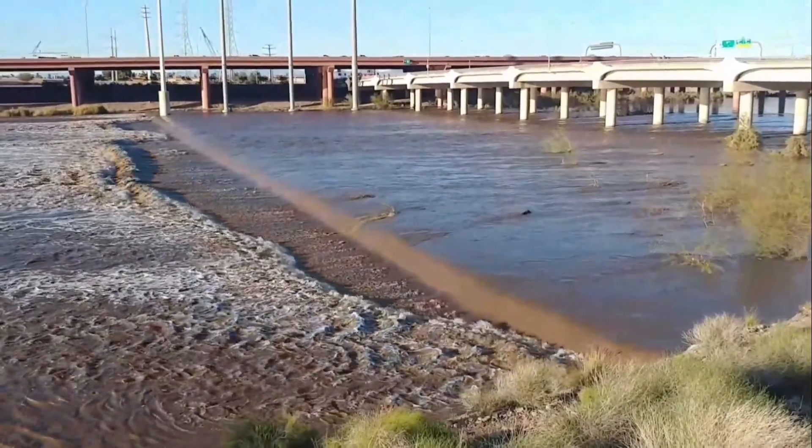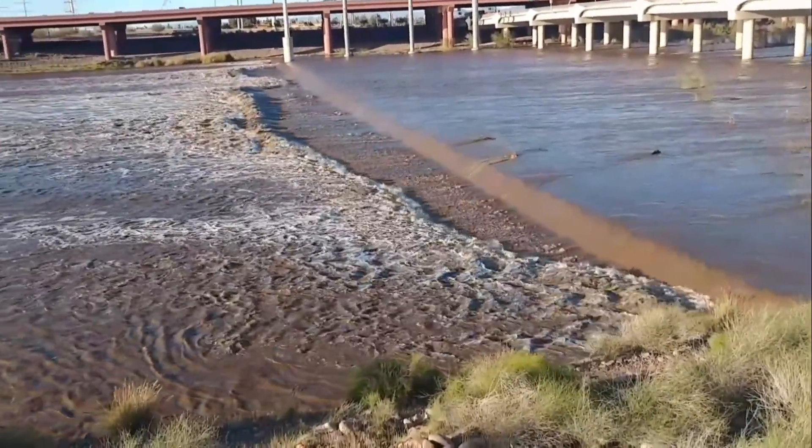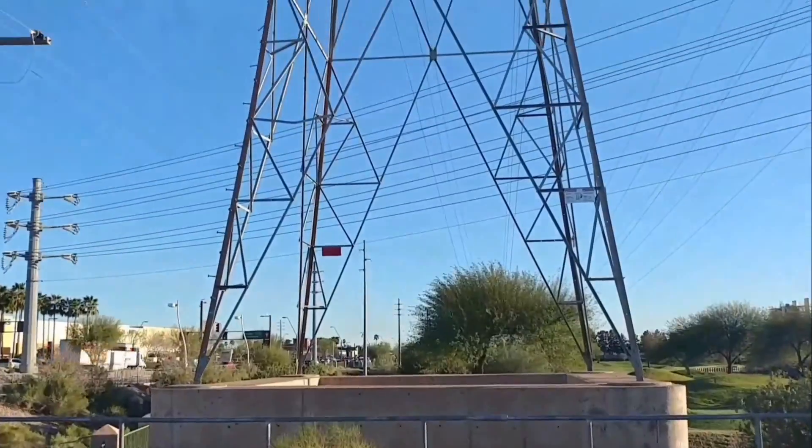Now I'm on the other side of McClintock, where you can see that little dam that kind of marks the beginning of Tempe Town Lake. Of course they don't want boats past those markers way down there. There are power poles on stilts out here.